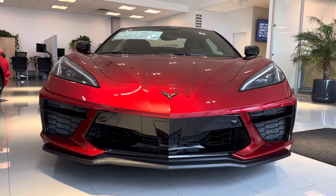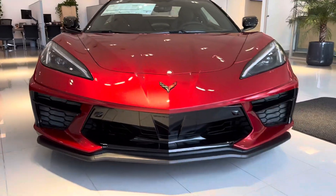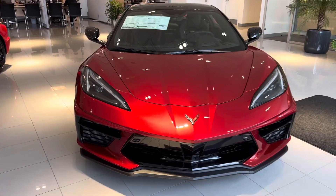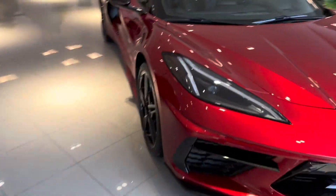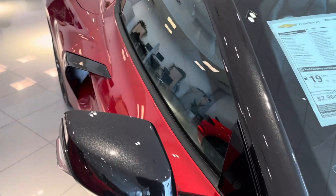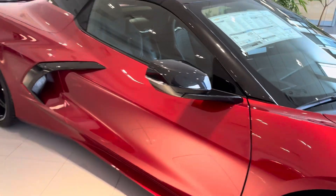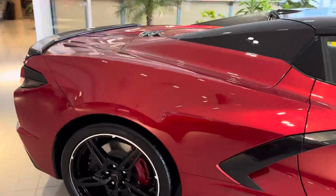John, good afternoon. It's Harry from Bridgewater Chevrolet, 732-667-8732. You inquired about this beautiful 2023 2LT convertible Z51 package.